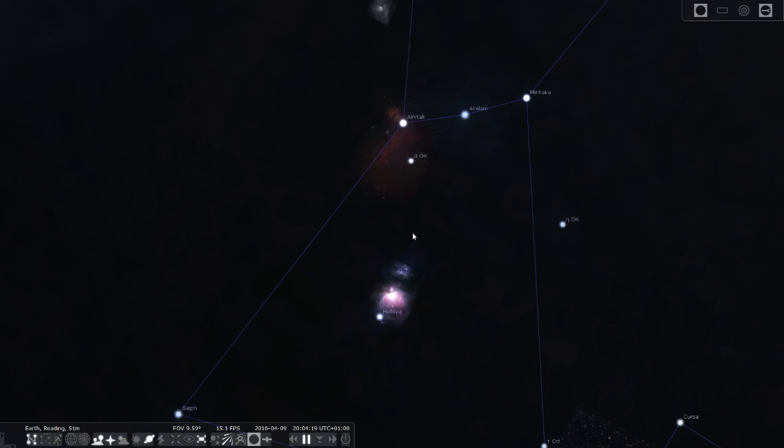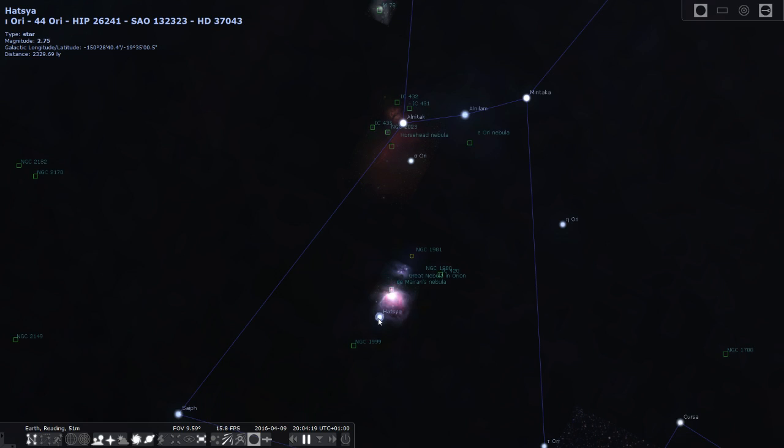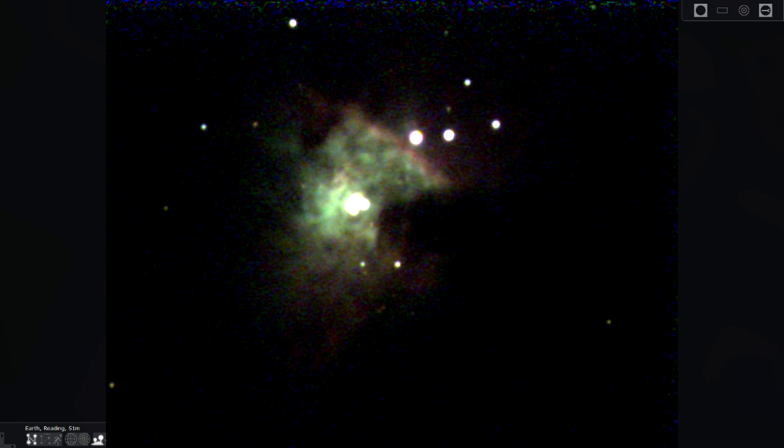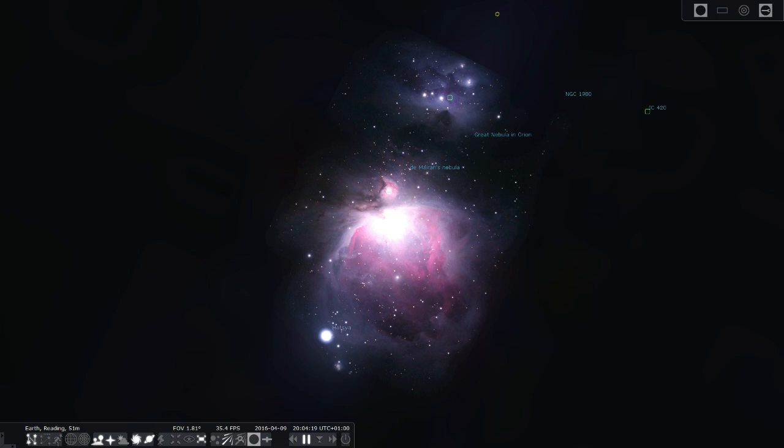Hanging from Orion's belt is his sword. If you look up at the night sky you will see three fuzzy stars. One of them is actually a star — Hatysa — at 2330 light years away. But the other two objects are actually nebulas. This large one is Orion's Nebula, or the Great Nebula in Orion — the only nebula you can actually see with the naked eye. I've seen the Orion Nebula in my own telescope; it looks pretty impressive. This is a long exposure shot so it collects far more light than your own eye can pick up.